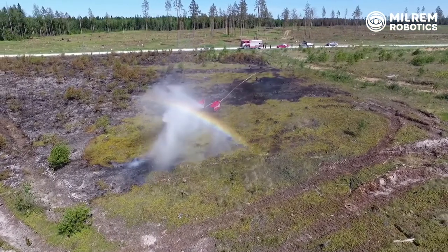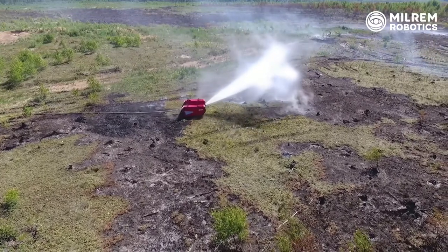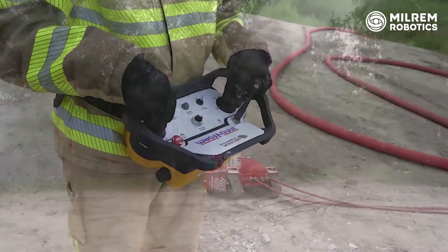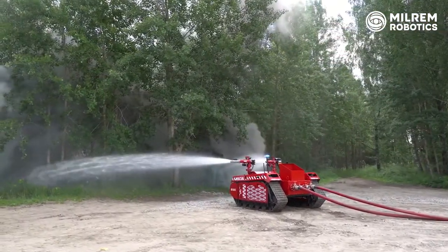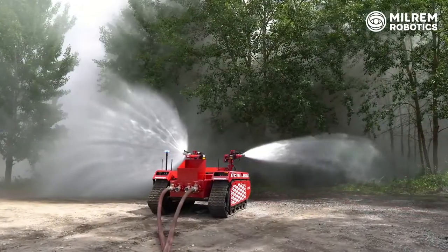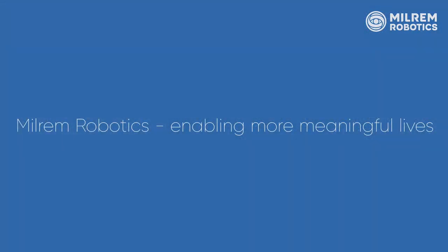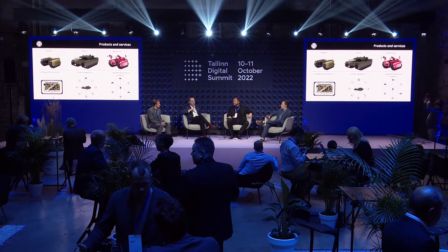The main goal is to take away the dangerous and dirty jobs from humans who normally don't want to do these kinds of activities. On this video you see the firefighting vehicles — that's just one version. We have many others. What is our story? We started with the small one, called in the newspapers a robotic carriage.